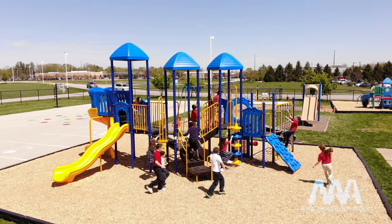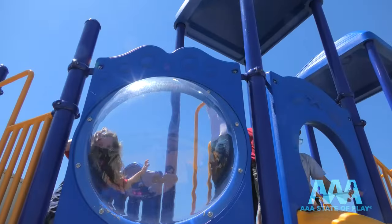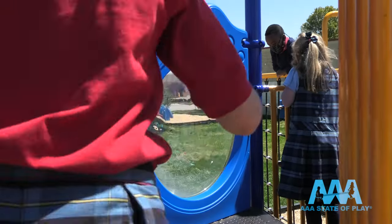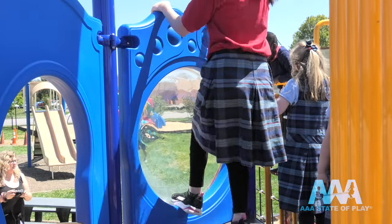Play, exercise, fresh air, and learning. AAA ZetaPlay brings all those elements together with a wide and innovative selection of activity panels for sensory and educational play.